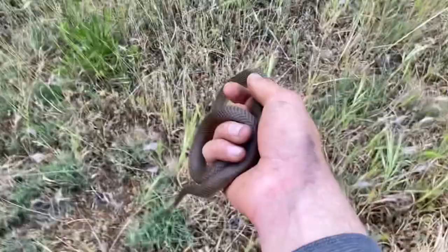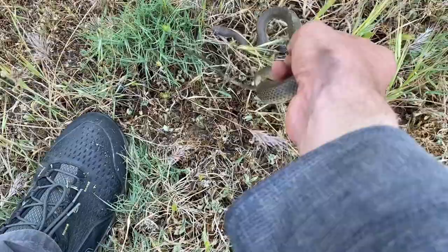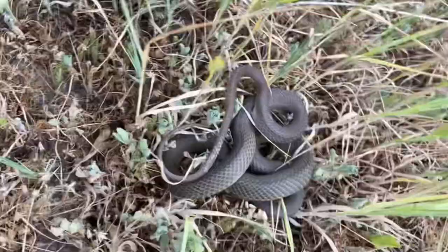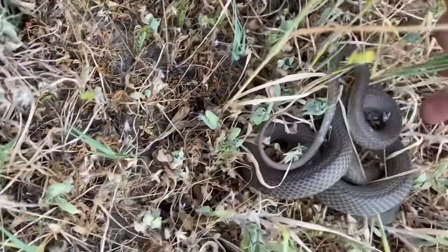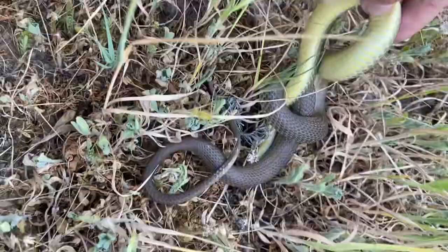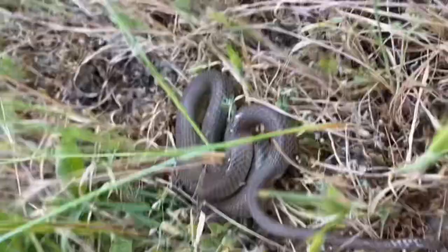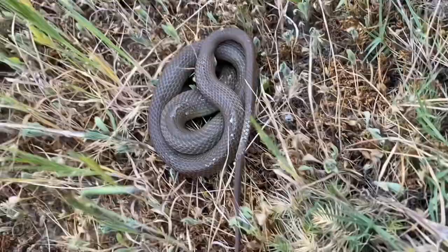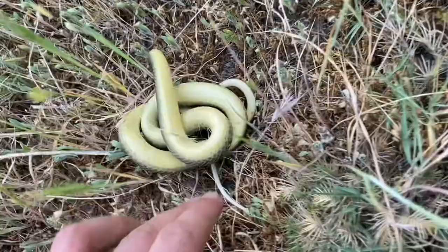This guy can leave now — and he should be fairly quick, very fast snake. That's not what I was expecting. I don't know what this behavior is, I've never seen this before. Usually these racers just go. I don't know what this kind of defense is, although it is musking right now. Very strange. A racer playing dead — imagine.